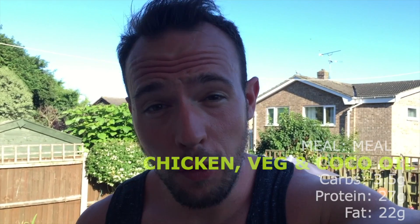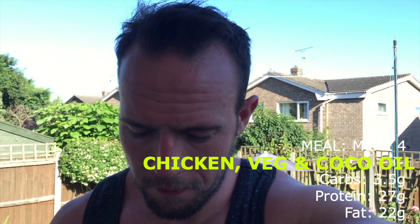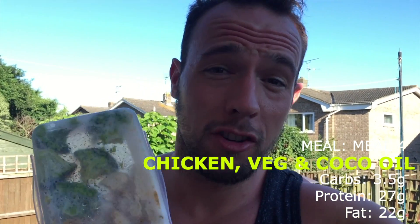I've just spent the afternoon down at the beach, snacking on the nuts throughout the afternoon. Now I'm home for my fourth meal of the day, which is exactly the same as the third meal — 100 grams of chicken, 100 grams of broccoli, and 20 grams of coconut oil.